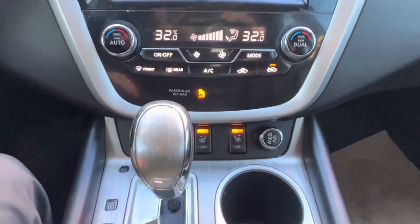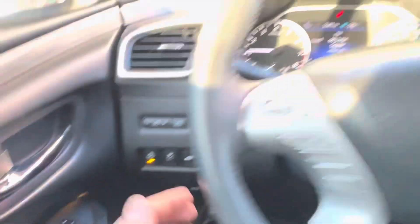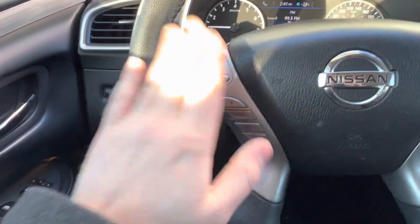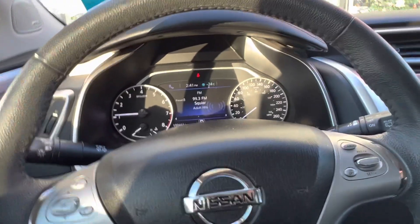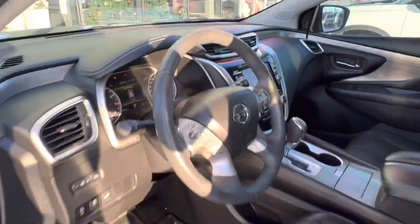On the other side you've got your power liftgate button and your heated steering wheel — a heated leather-wrapped steering wheel. You've got traditional cruise control on the right-hand side, and on the left you've got all your hands-free features, volume, and controls for the front screen.